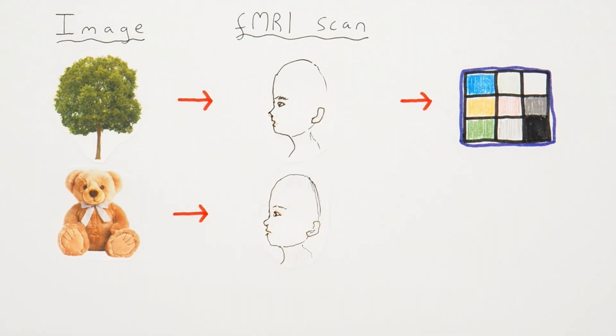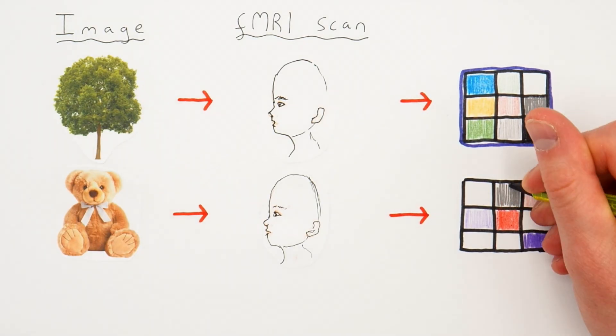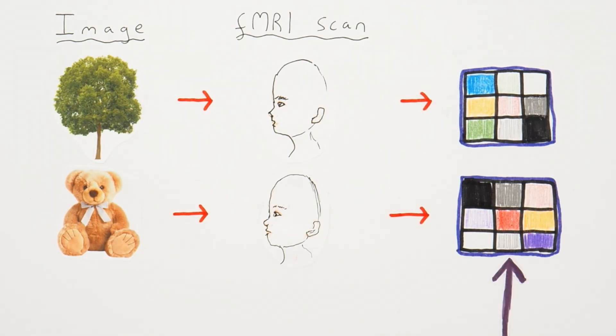Now they look at a teddy bear, and the scan tells us that their brain activity looks different again. We can say that this brain activity pattern represents a teddy bear. Remember, these brain representation patterns are really much larger in three dimensions and across time — so really four dimensions — but the principle stands. We've found a way to connect an image being looked at and brain activity whilst looking at that image. We get hundreds of people to look at hundreds of different images across hours and hours of brain scanning time, to create a dictionary of images and associated brain activity.